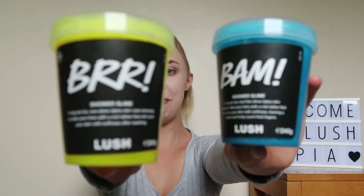Hi everybody and welcome back to Lush Topia where we talk about all things Lush. Today I have a Lush haul for you guys — well, I'm saying it's a Lush haul. It's only two products, but they're very exciting products: the Lush Labs Shower Slime products.